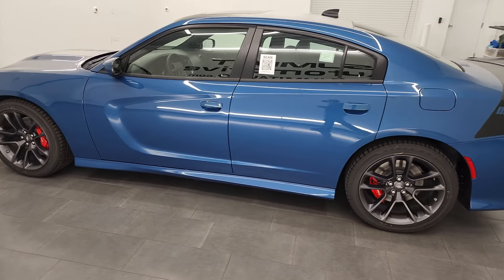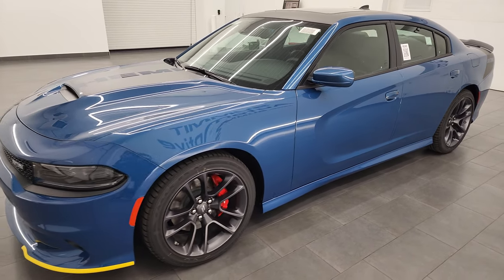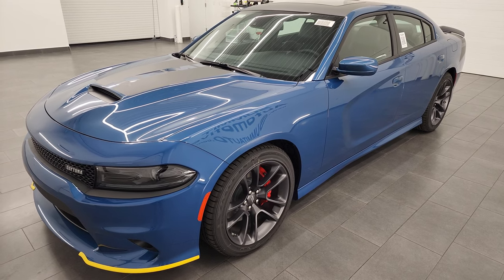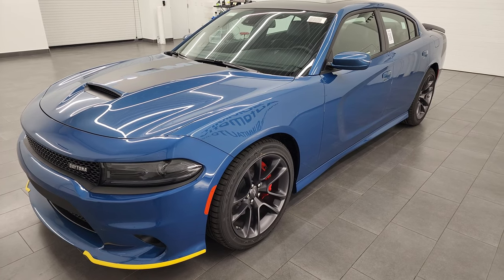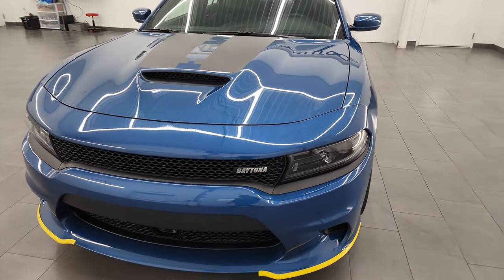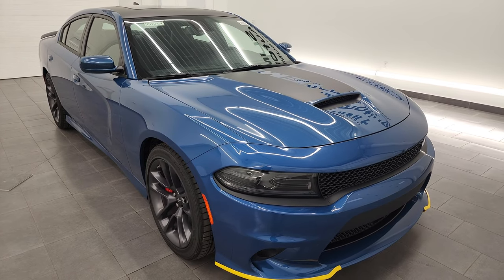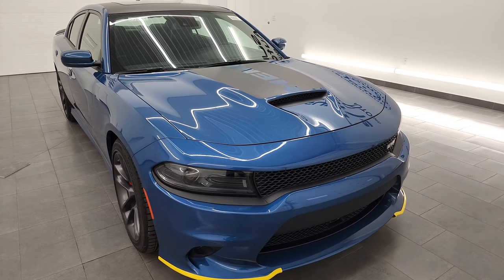This is a 2022, and the Daytona package is on the RT — it's a package on top of the RT. It has the 5.7 liter V8 Hemi engine with the MDS capability, where it shuts down four of the cylinders on the highway. This one gets you 370 horsepower and 395 foot-pounds of torque. The color on this one is called Frostbite exterior paint — it's actually kind of a tint coat. The paint code for this is PCA. Fuel economy is 25 miles per gallon highway, 16 city, for a combined average of 19 miles per gallon.